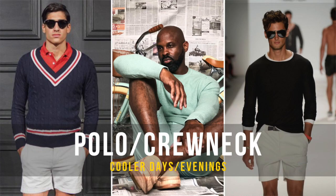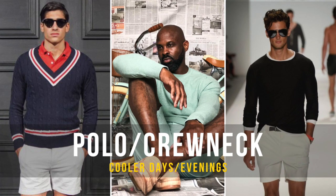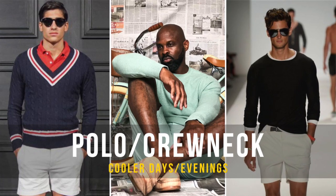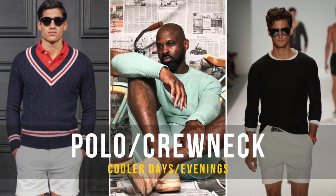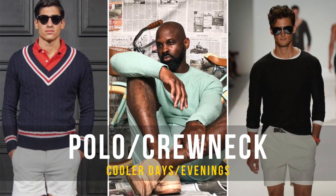Polo or crew neck — this is an awesome look. I love buttoning the top button on my polo shirts, but you can still get away with the top button open. The key is having that slim silhouette and tucking your shirt into your shorts. With the crew neck, you're not overdressed at all — it's a classy and sophisticated look.